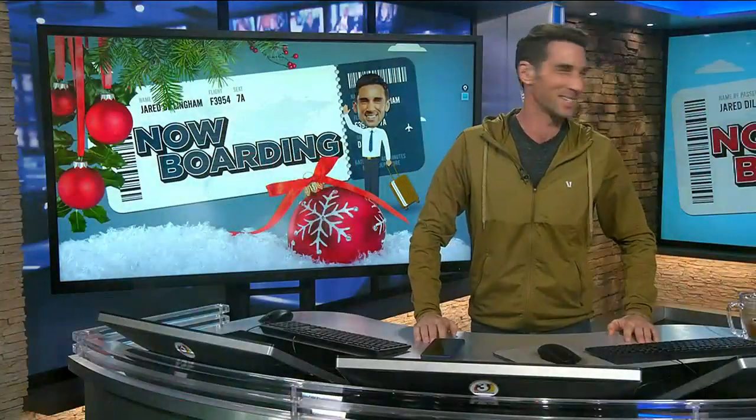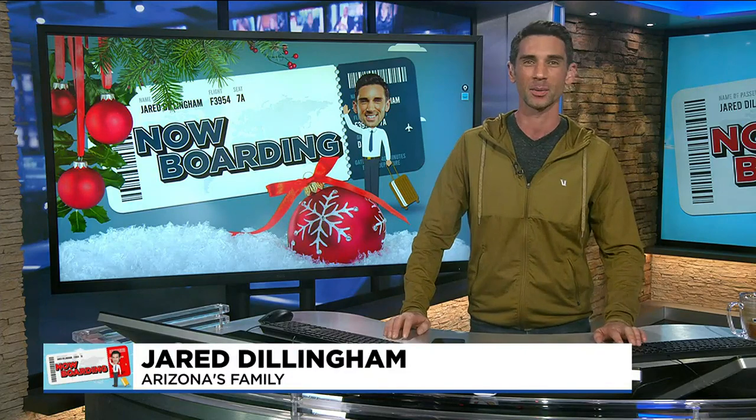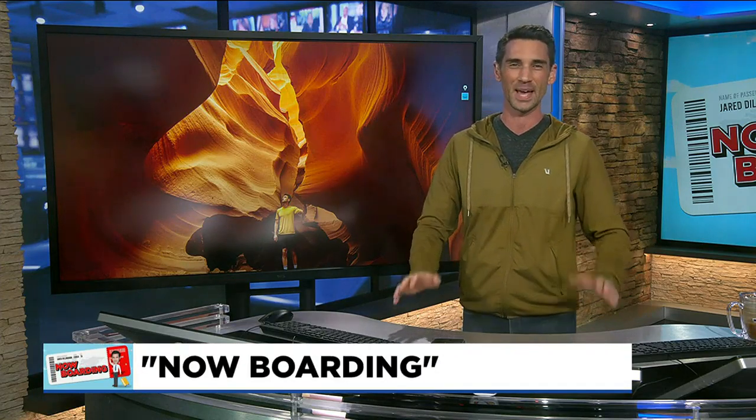Hey, welcome back everyone. It is 9:23 on your Sunday morning, and that means it's time to talk to Jared, and we're going to be doing some traveling. Today we have the rugged outdoorsy version — he dressed the part this morning, just got a haircut. All right, I want to move quickly. First, I want to talk about one of my absolute favorite places in Arizona: Antelope Canyon.